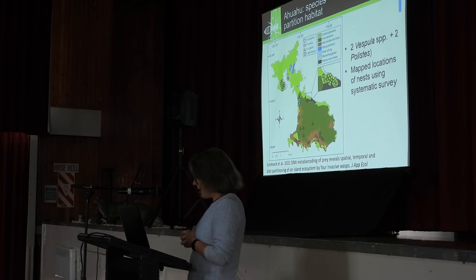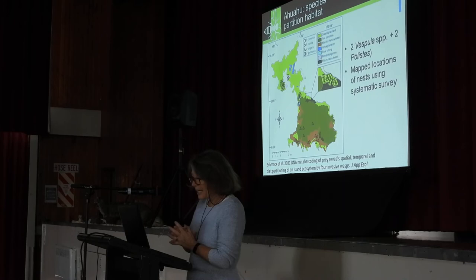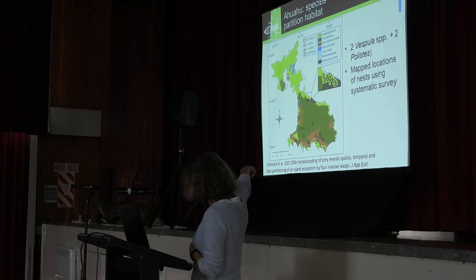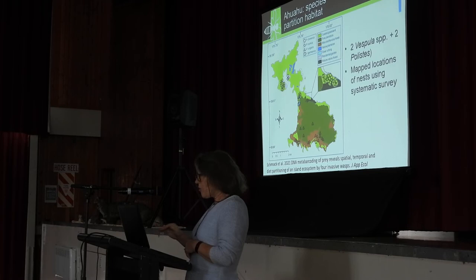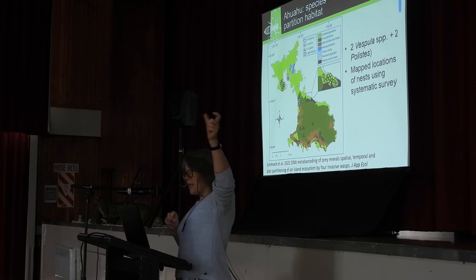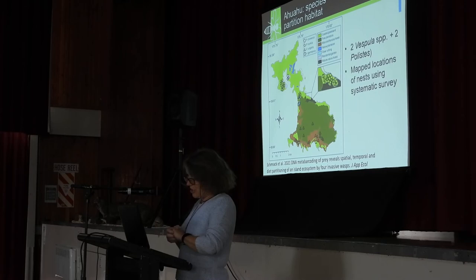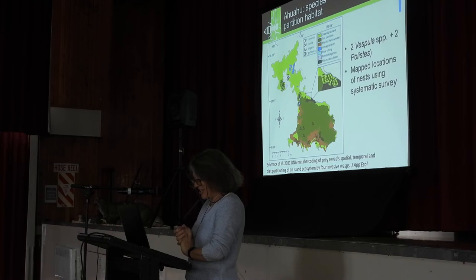She surveyed the whole island to find out where the wasps were, and there was a lot of spatial structuring. Vespula vulgaris — shown as triangles — were mostly in the forested area. Interestingly, the most mature and intact native forest area had no wasps in it at all. One of the messages from the broader distribution work across all those other islands is: if you have intact native forests in those systems, wasp numbers drop right away. So if you really want to control wasps on offshore islands, get the native vegetation back.